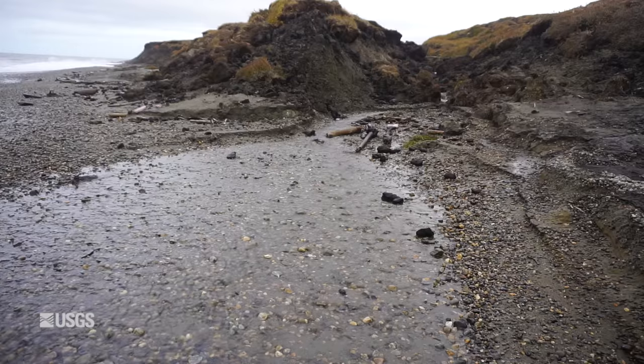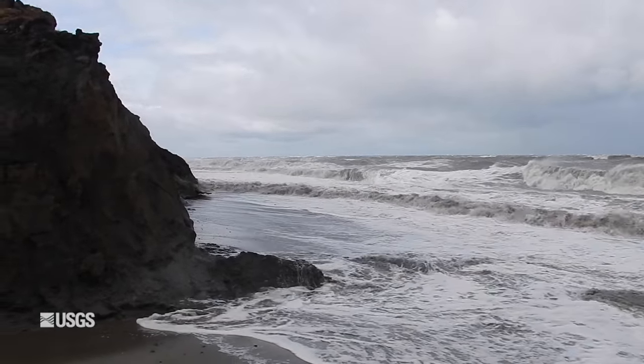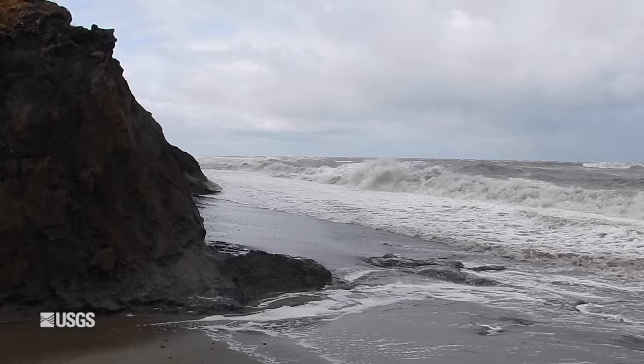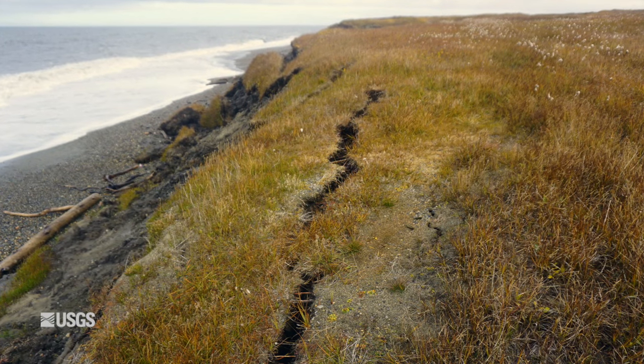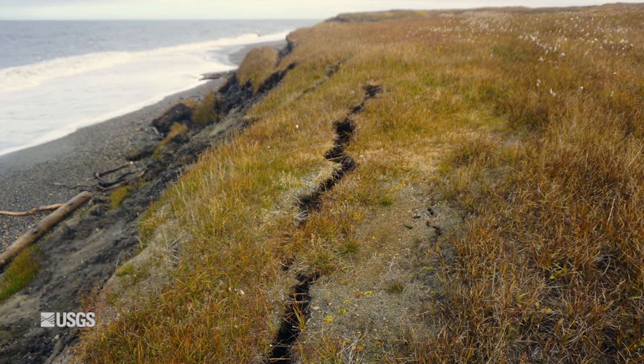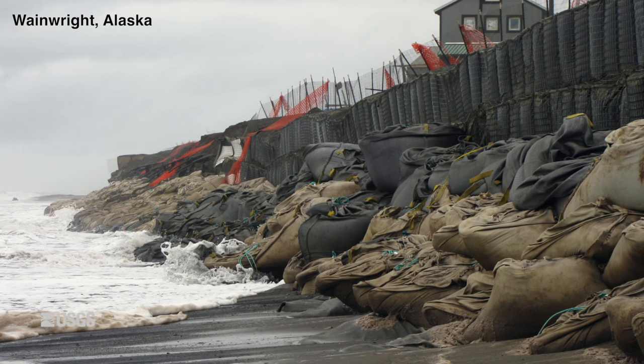More trips to the area are planned to resolve how the water flowing beneath the permafrost, called groundwater, can influence erosion. If 10 meters are being eroded every year, you want to know what this place is going to look like in 10 or 20 years. Knowing something about how fragile these coastal bluffs are is really useful.